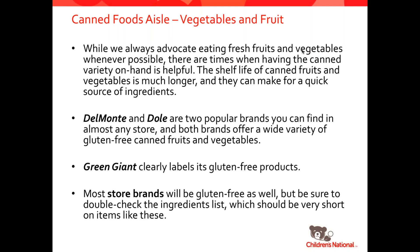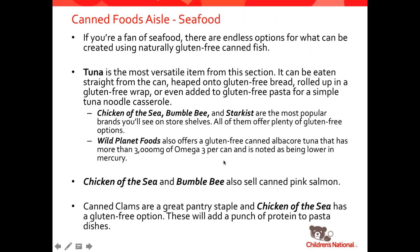I always like to advocate eating fresh fruits and vegetables because they do contain more nutrients. However, in a pinch, canned is a great way to get fruit and vegetables into your diet. Del Monte and Dole offer many different options for gluten-free canned fruits and vegetables. Green Giant clearly labels all their products that are gluten-free, and most store brand private labels are naturally gluten-free as well — but just always be sure to double check the labels. For seafood, there are lots of types of canned seafoods — tuna, clams, and salmon. Chicken of the Sea, Bumble Bee, StarKist, and Wild Planet Foods offer lots of different options. You can make a tuna salad for lunch, or use canned clams when you don't have time to do full steamed clams for pasta.